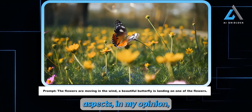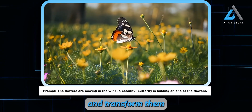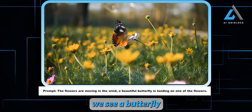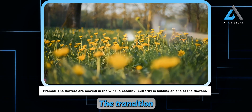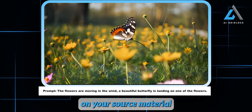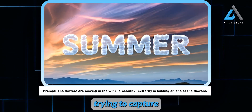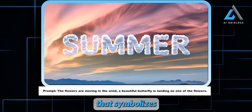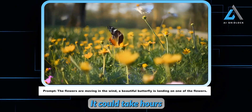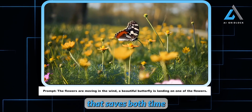One of the most groundbreaking aspects, in my opinion, is the image-to-video capability. This is where I think many users will spend their time, because it allows you to take your existing images and transform them into dynamic footage. They announced this feature with an example: starting with a simple driving image, we soon see a butterfly gracefully landing on one of the flowers. The transition from static to motion is seamless, and that's where the real power of this tool lies. Imagine you're a filmmaker trying to capture a pivotal shot — a butterfly landing in a scene that symbolizes something crucial to your story. In real life, getting a butterfly to land exactly where you want could take hours. But with this tool, you can simply set up your scene and input a prompt. It's a game-changer that saves both time and effort.